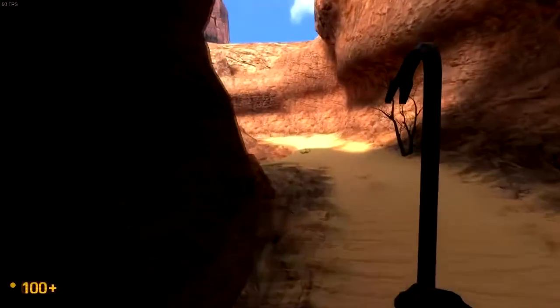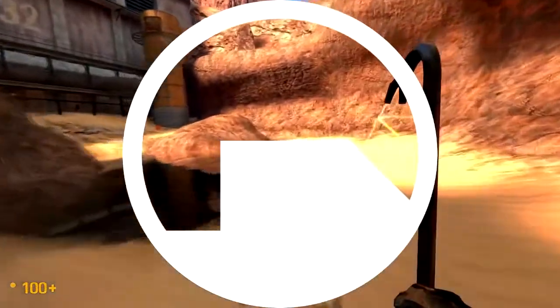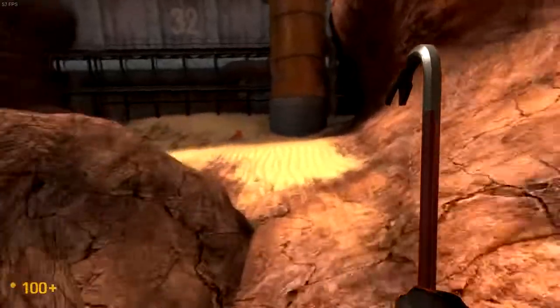Hey, what's happening, guys? It's Tyler from Valve News Network, and today I'm gonna be talking about how Black Mesa was just released on Steam, albeit in early access.